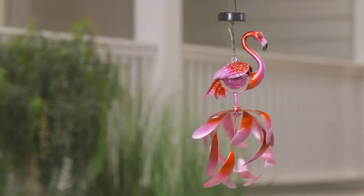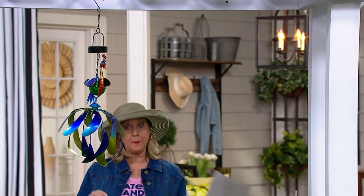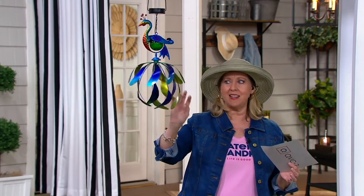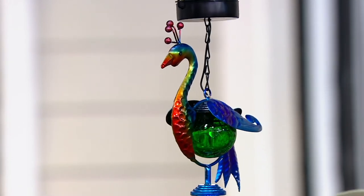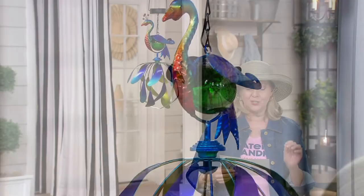This is a spinner slash solar powered light with a bird. Look at how cute this is. Plow and Hearth has been around for about 41 years — they started out really with just the catalogs. Now they bring all kinds of things to QVC, and actually all the decorations around our set are pretty much Plow and Hearth. This one is an illuminated solar hanging kinetic bird spinner.